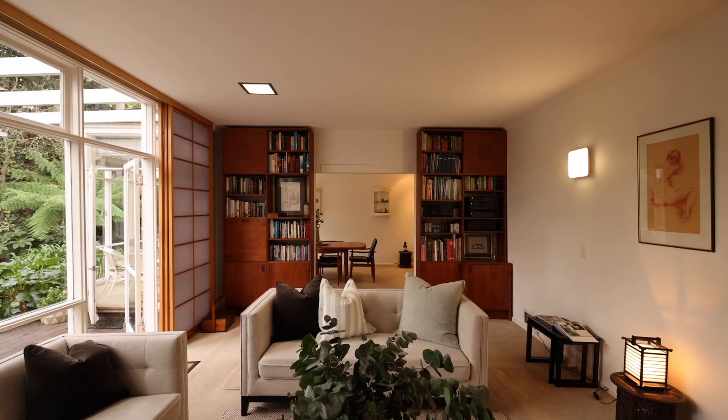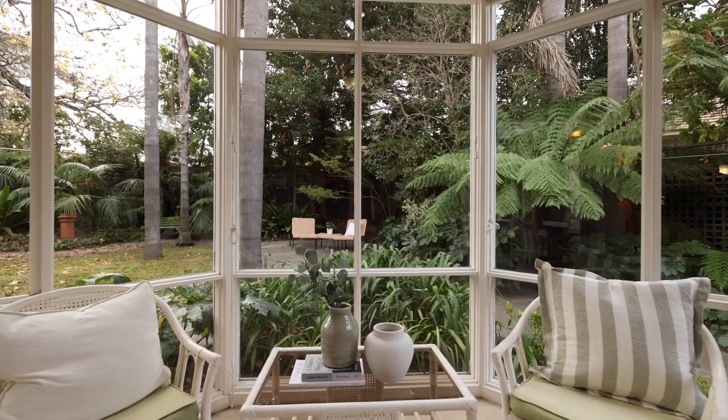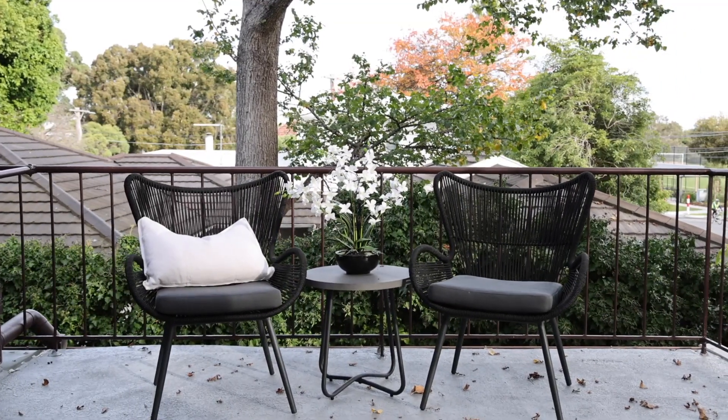Architecturally designed, meticulously crafted and lovingly maintained by the same iconic family since 1965, this dual-level late 50s mid-century modern residence is a light-leading masterpiece amid some of Beaumaris's finest.